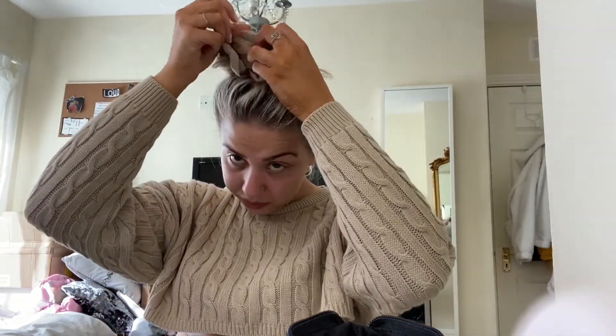Hey guys, welcome back to my channel! I'm getting ready because I have some videos to film and also probably some Instagram pics to take. I'm gonna get ready and thought I may as well do it with you guys. I need to do my hair and my makeup. I'm not gonna go overboard. I actually have tan on my face even though I look quite pale — I think it's the ring light.